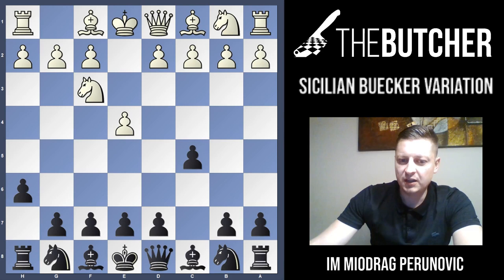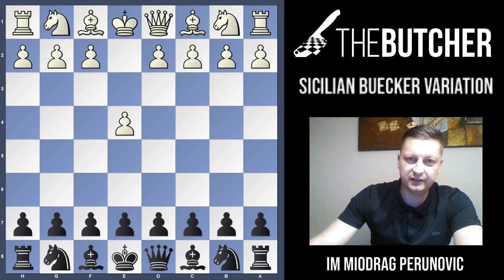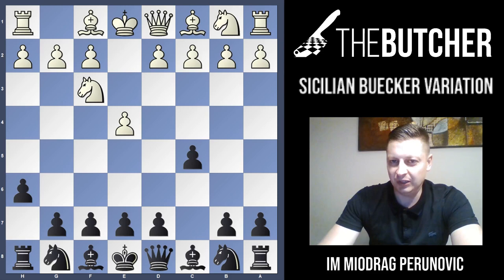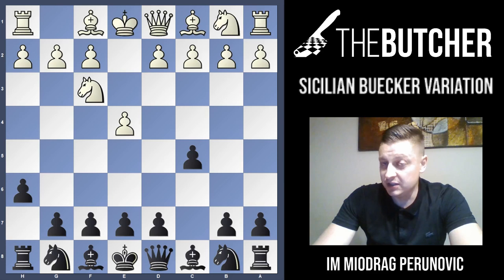Tonight's video is going to be about the Sicilian Booker variation. I can easily say it can be used even by advanced players because they will be able to take advantage of good points of this h6 move. Also, all those medium and lower level guys can play h6 because simply your opponents will think that you're a complete passer. Even though you probably see h6 for the first time and you think it must be bad, believe it or not, it's not that bad a move.